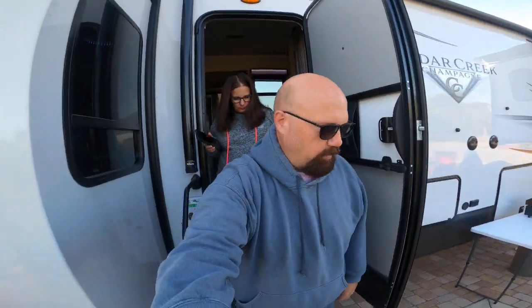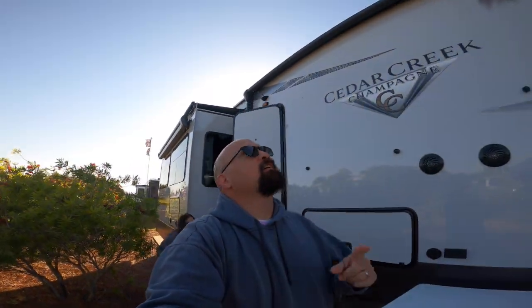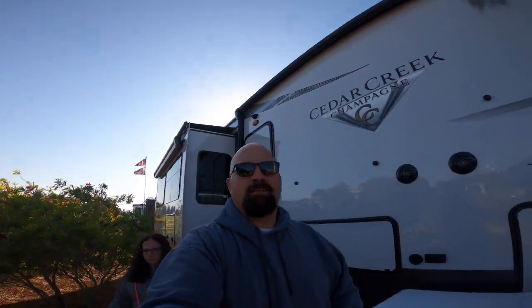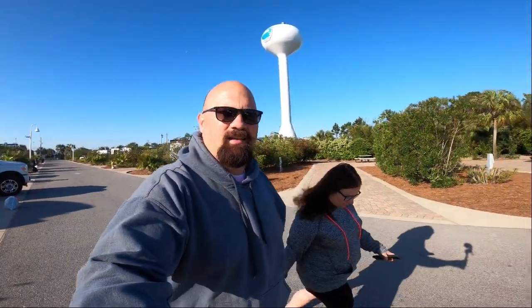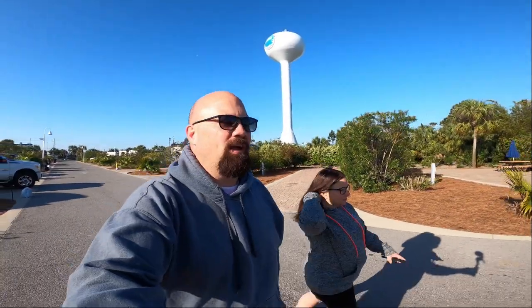Good morning. Got sweatshirts on — the Sunshine State is sunny but it's still chilly. Under 50 degrees right now at nine o'clock in the morning. It is a beautiful morning. Going on a little walk to check out the bay.